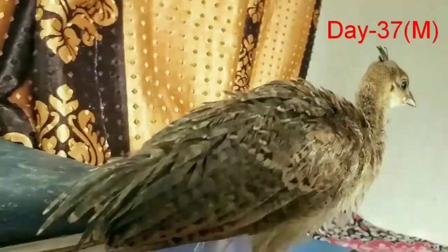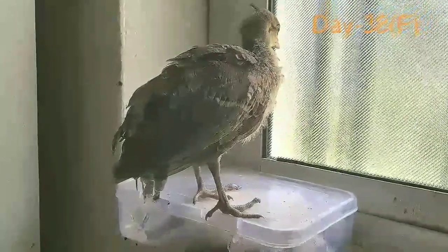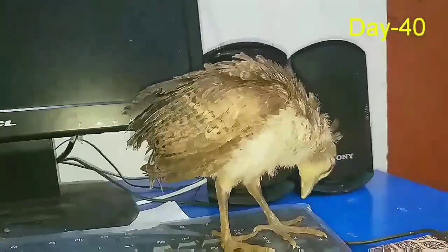I hope after watching this video you can easily identify male and female peachicks. But if you are still confused, comment me. Goodbye, take care.